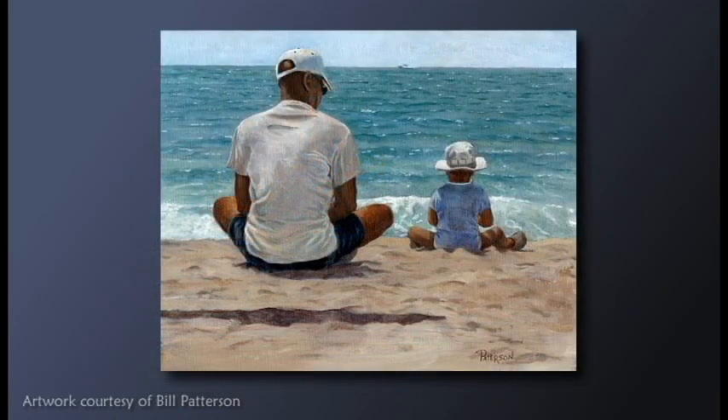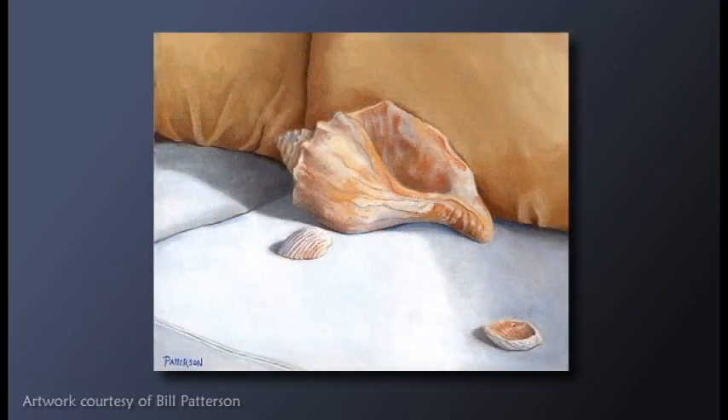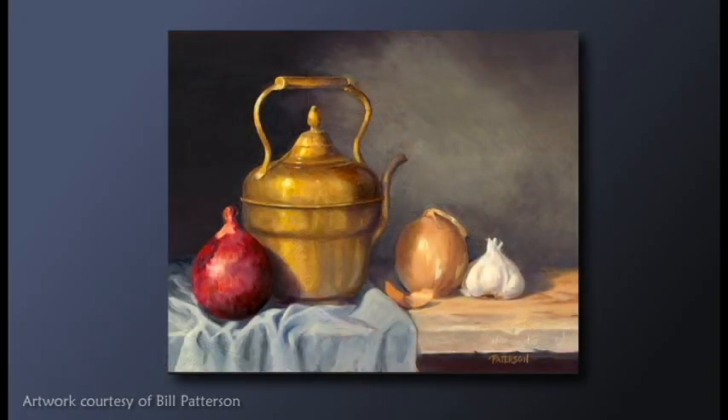I was always kind of told, don't make a mistake. Well, that's the worst thing you want to think about as an artist, because some of the mistakes you make are some of the best things you've done. So I think with art, you have to just plod along and try to look at various things and styles that you like. But after a while, your style will just emerge.